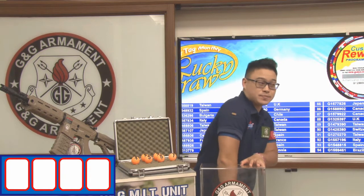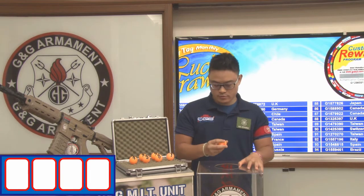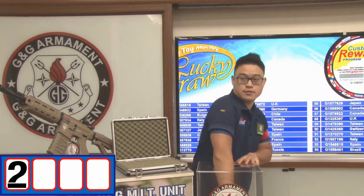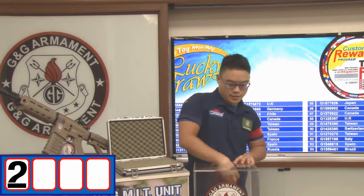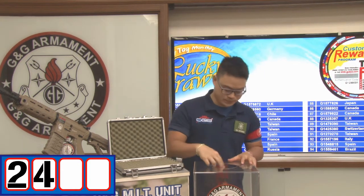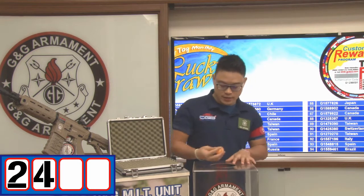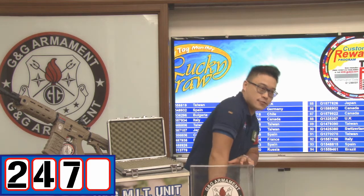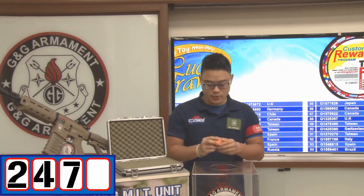For the first digit — the first digit is number 2. Now, the second digit — the second digit is number 4. The third digit — the third digit is number 7. And the last digit is number 5.